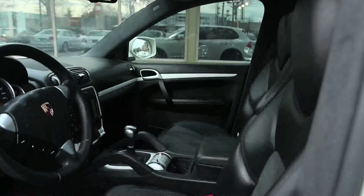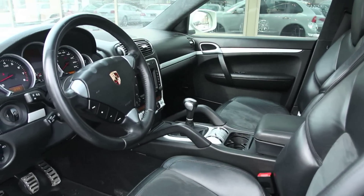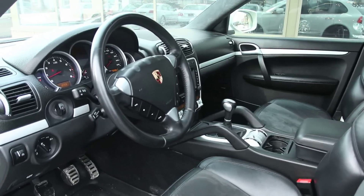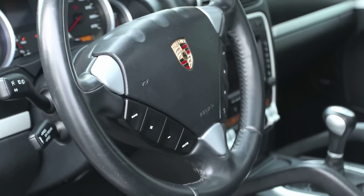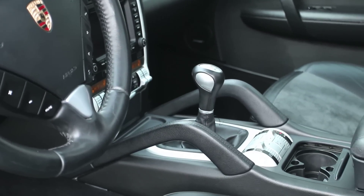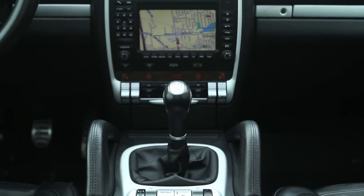With a 911-style instrument cluster — meaning large clear gauges and a left-side ignition switch — the Cayenne's interior is all Porsche. Materials quality is superb as every major surface feels worthy of the Porsche crest, right down to the richly carpeted footwells. Fit and finish, especially with the accent packages, is excellent, and the front seats are firmly supportive. Cargo capacity stands at 62 and a half cubic feet.